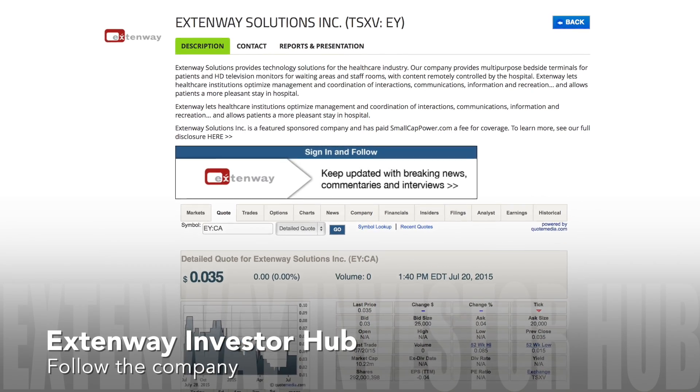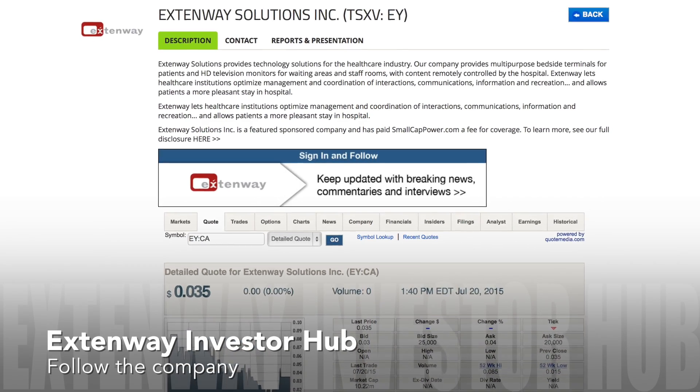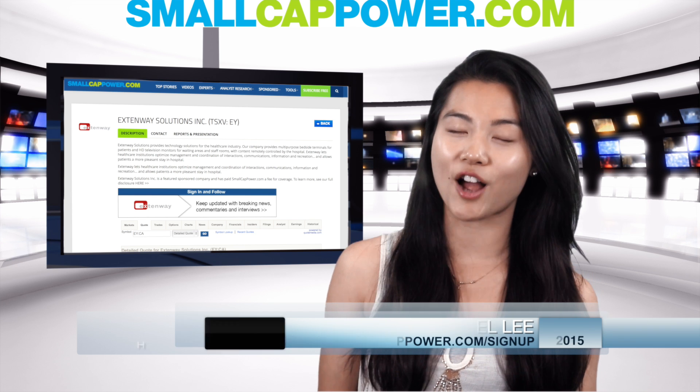To find out more about Extendway Solutions, please visit the Companies Investor Hub on SmallCapPower.com.